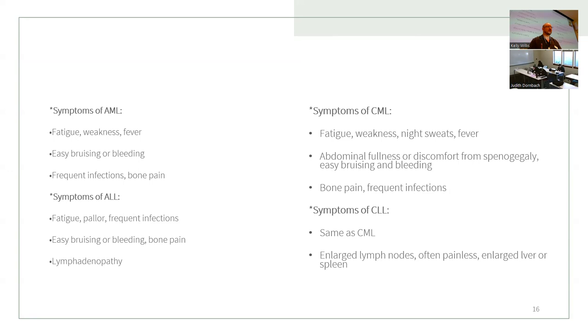Leukemia symptoms — you can see a pattern: weakness and fatigue are the biggest ones. CLL features enlarged lymph nodes, often painless, and enlarged liver or spleen. The main takeaways are fatigue, weakness, and fever. CML also has night sweats, and is associated with bone pain and frequent infections.